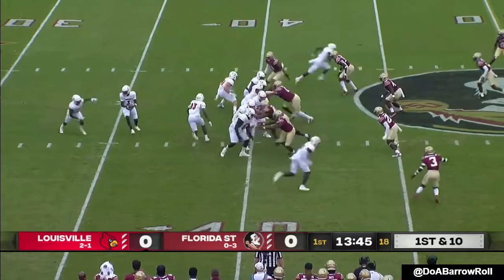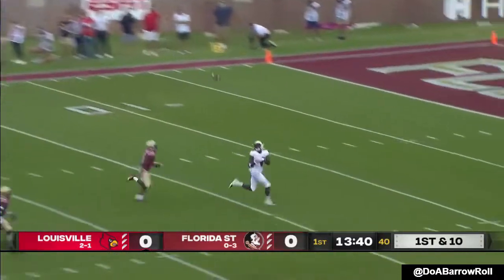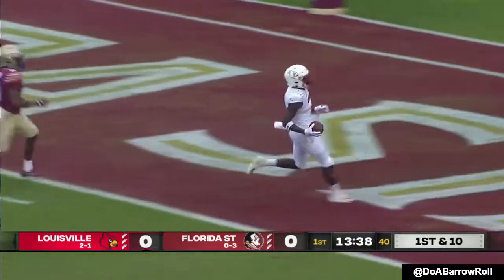Milton will start and get a majority of the snaps. Jordan Travis unavailable to go. So if they have a QB two, it's going to be Chubba Purdy. Louisville hits on the...